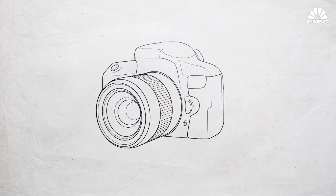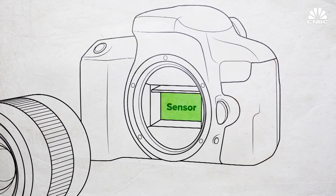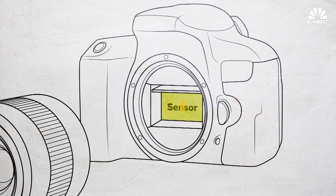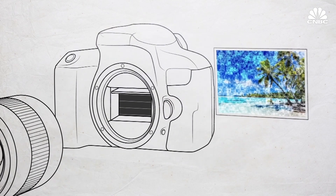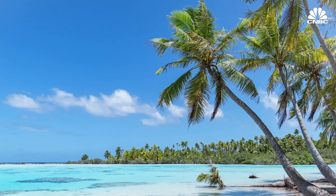Traditionally, when you take a photo with a camera, you cause a physical shutter to open and close, exposing the camera's sensor to whatever you're taking a picture of. The sensor takes all that data from the burst of light and processes it into a photo. In general, the bigger the sensor, the more data the camera collects, and the better the photo.